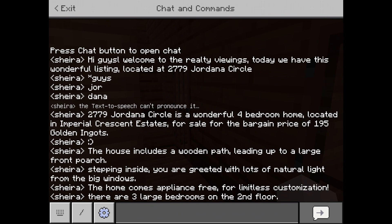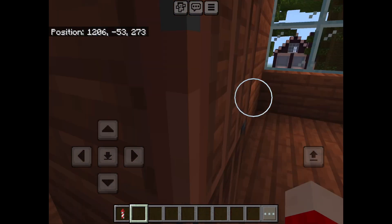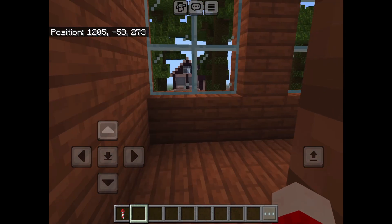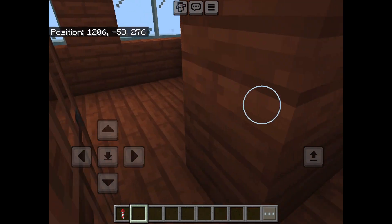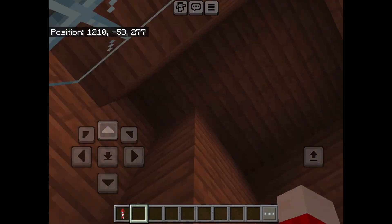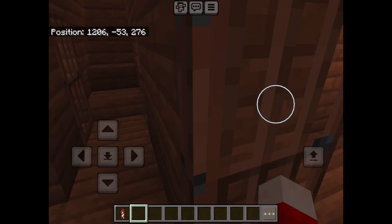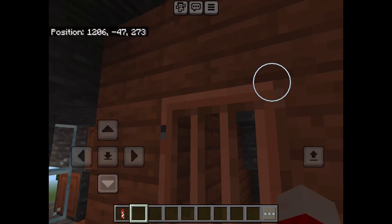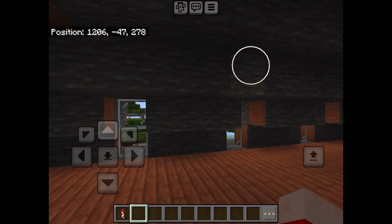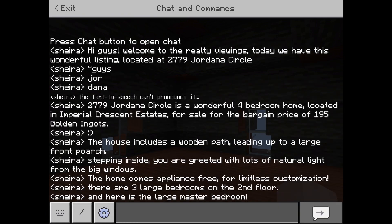There are three large bedrooms on the second floor, and here is the large master bedroom.